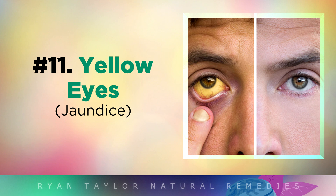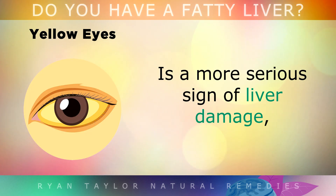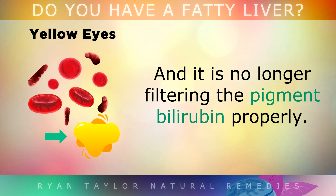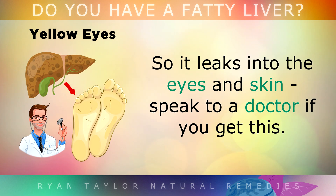Now yellowing in the whites of your eyes or skin is a more serious sign of liver damage. This usually occurs when the liver has gone beyond just the fatty stage into the more serious scarring stage, and it is no longer filtering the pigment bilirubin properly, so it leaks into the eyes and skin. Please speak with your doctor if you get this, as it is serious.